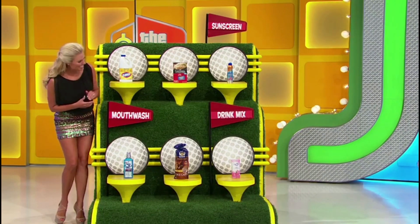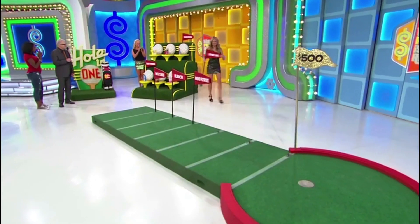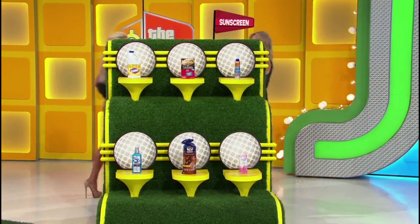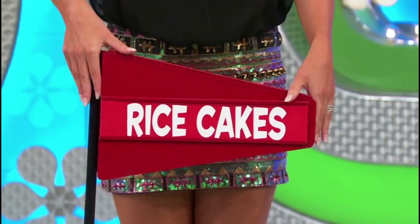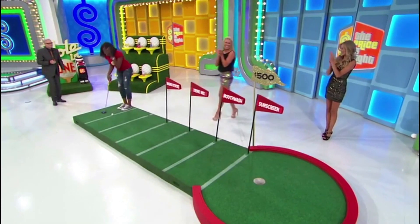Melissa, we're putting you to work today — back and forth. Between the sunscreen and the mouthwash, which is the least expensive? Sunscreen is the most expensive. Rice cakes are $3.69. $2.69.